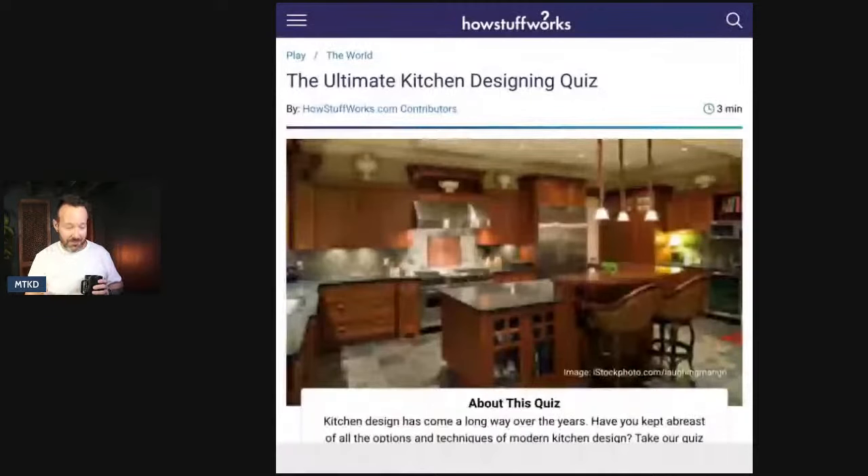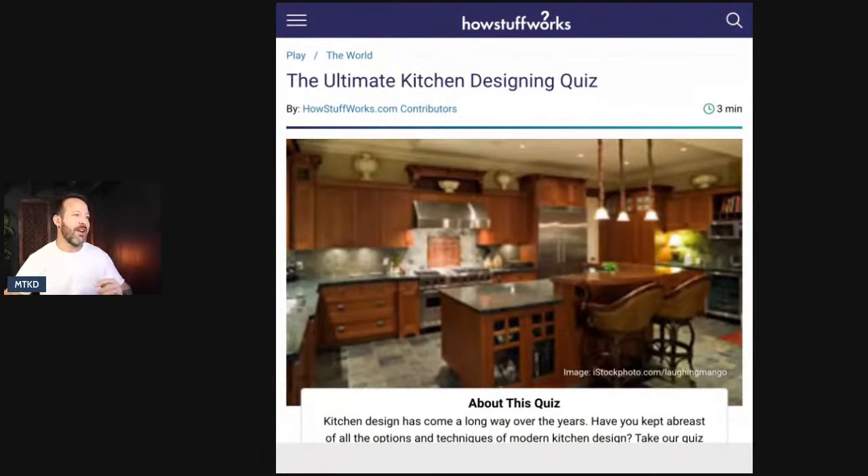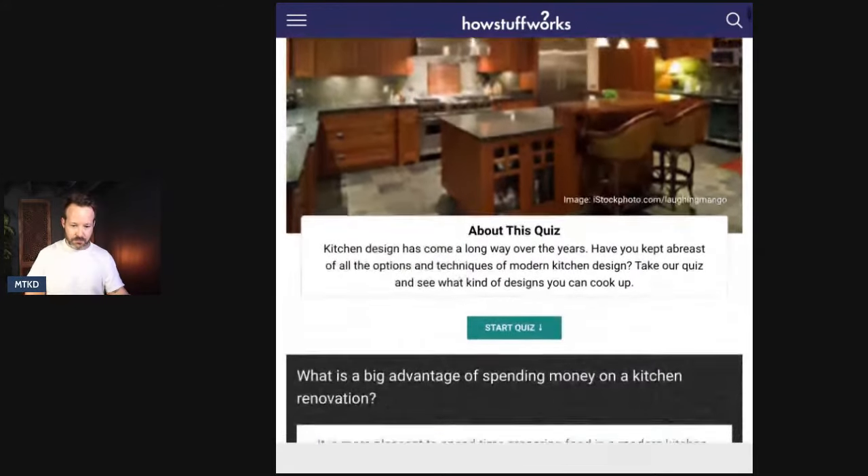Now we're going to take a little quiz tonight. I did not take this quiz. Hopefully I'll get the answer without having to put my email in. This is a HowStuffWorks ultimate kitchen design quiz. Make sure you hit the like button on the way in — we're at 19 likes. Last week we tipped the scales with like 50 something. Hit the like button — it definitely helps out the video, and it's good for my ego.